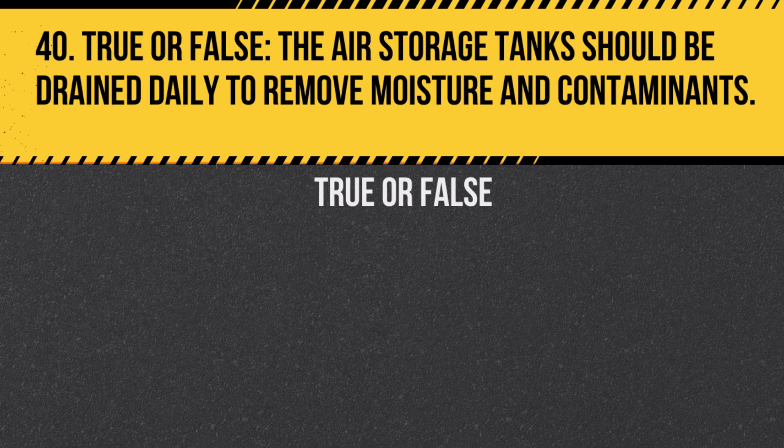Question 40. True or false? The air storage tanks should be drained daily to remove moisture and contaminants. Answer: True. This ensures the system works efficiently.